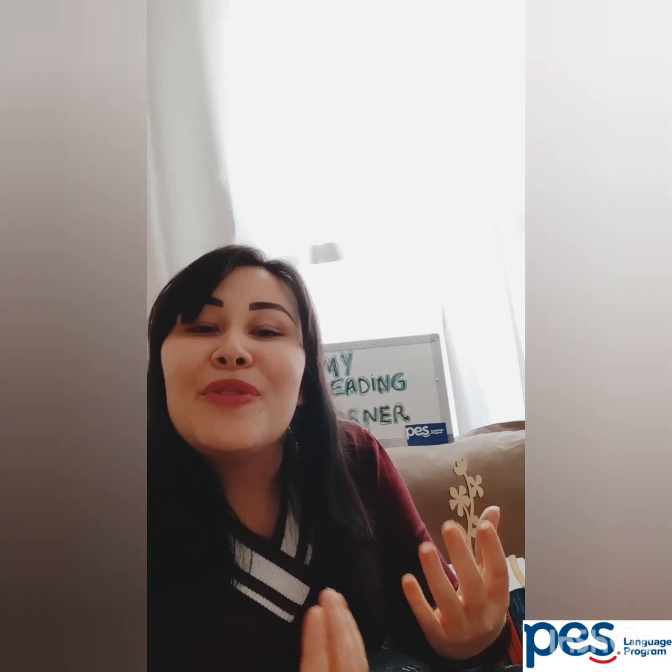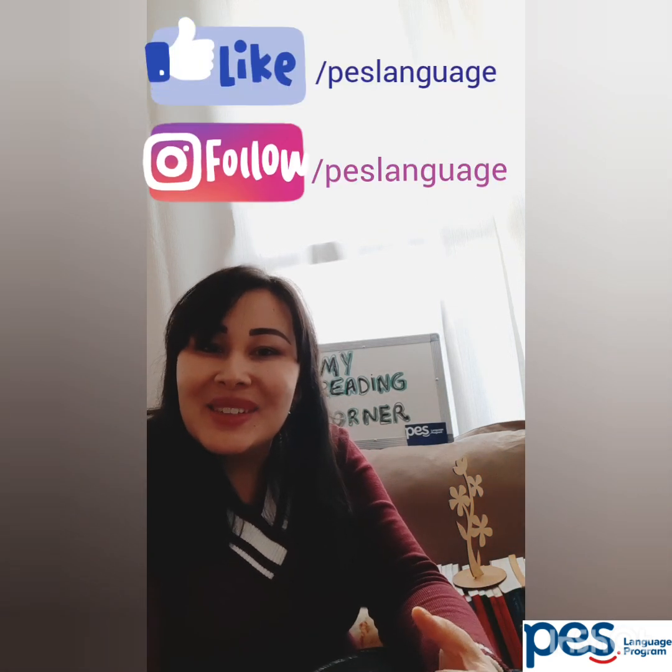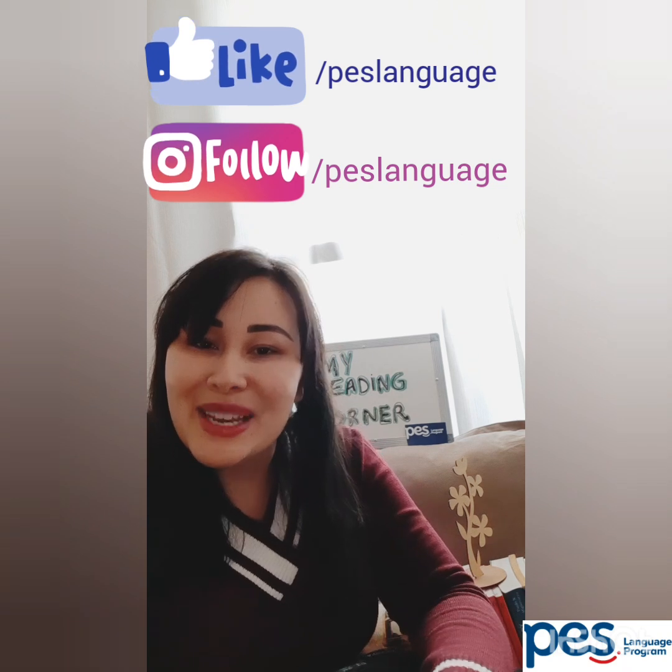So now, after you choose your favorite book, you can sit in your reading corner with someone from your family and read your favorite book. If you want, you can share this with us at PES in language.